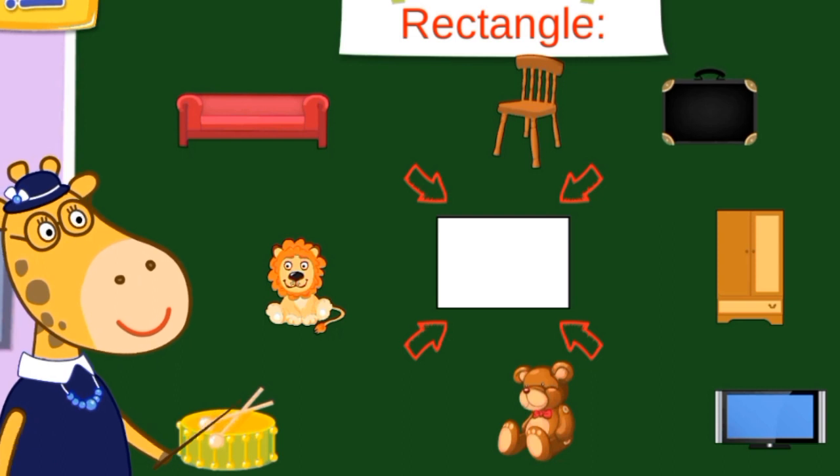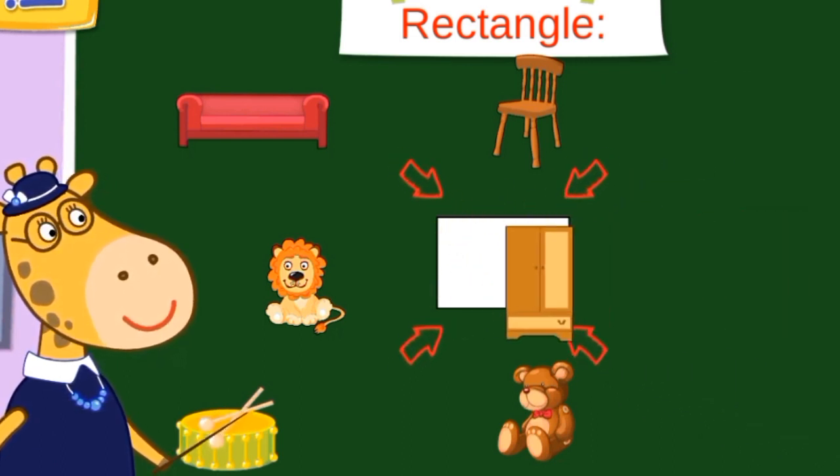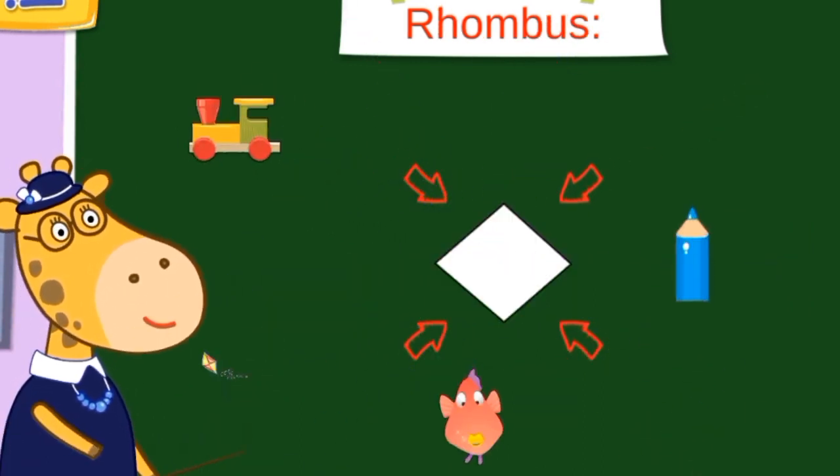Rectangle. Luggage, a TV, television, a wardrobe, a sofa — a rectangle shape.